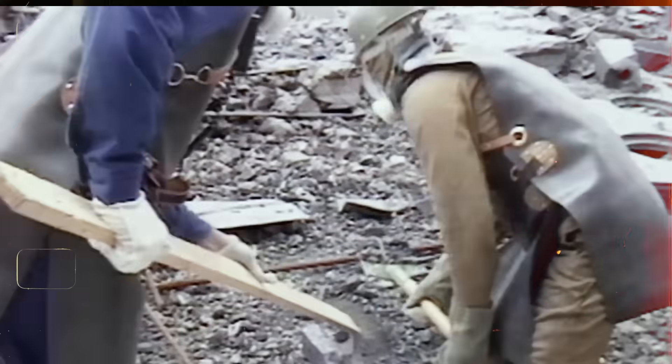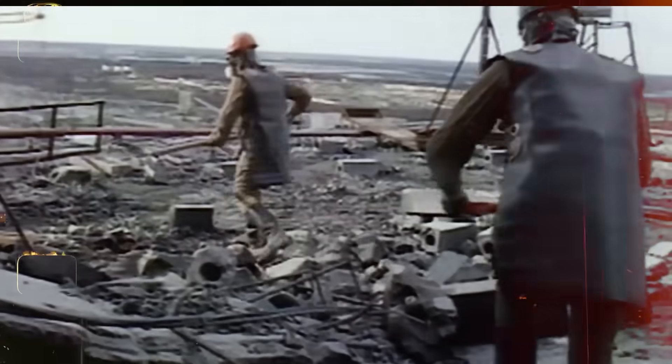Standing on these surfaces for even a minute would lead to fatal radiation sickness, the lethal doses accumulating faster than any protection could counter. In those early days, the Soviet cleanup teams faced a desperate dilemma — the graphite had to be moved, but neither humans nor most machines could survive prolonged exposure. Robots were deployed to remove the graphite, but they lasted only minutes before the intense radiation fried their circuits.